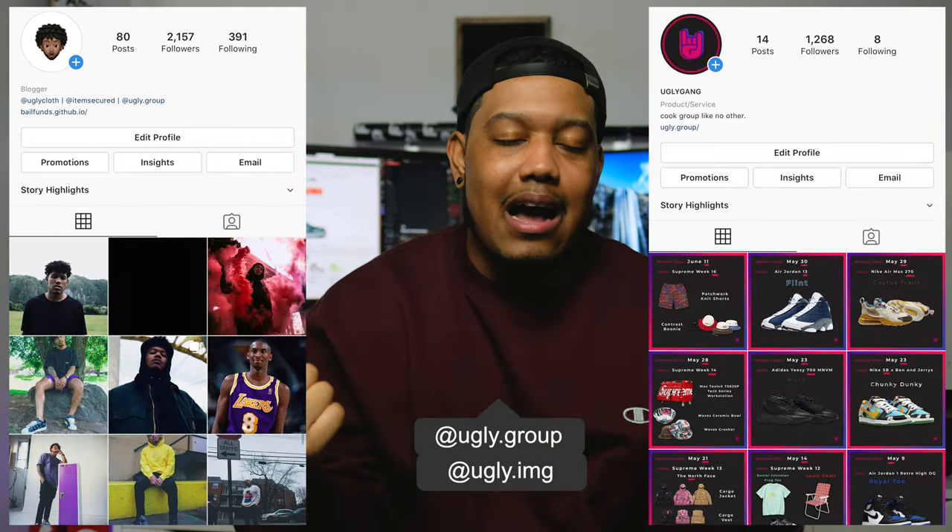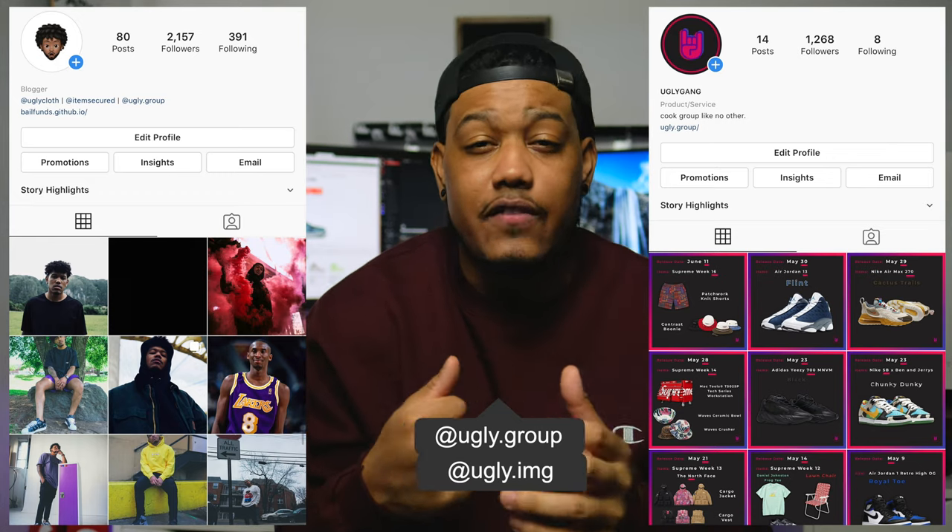That's pretty much it — two videos in one day! Show some love, hit that subscribe button and drop a like if you enjoyed it. If you want to enter my giveaway for those Supreme goodies, follow both of my accounts. It ends this Thursday — do not sleep. I appreciate y'all for watching. Until next time, peace!